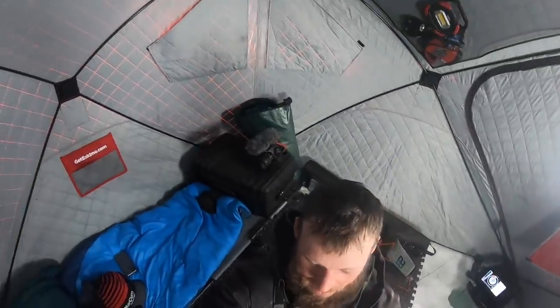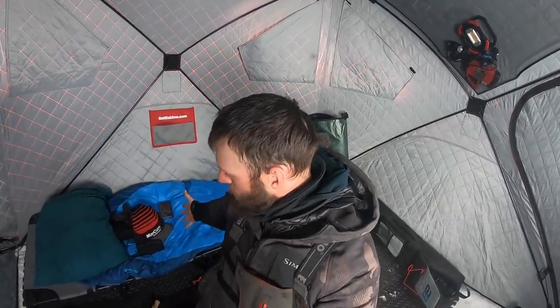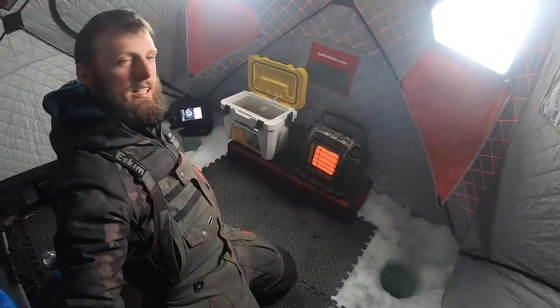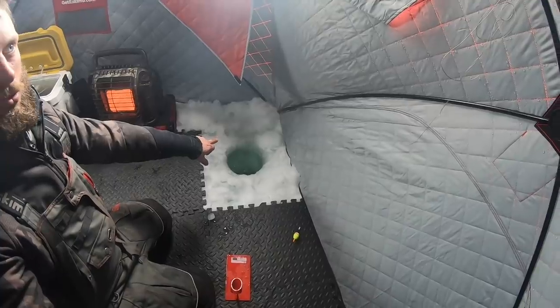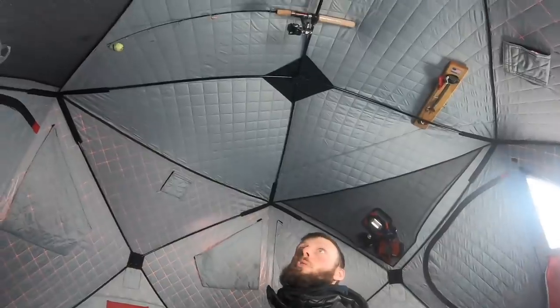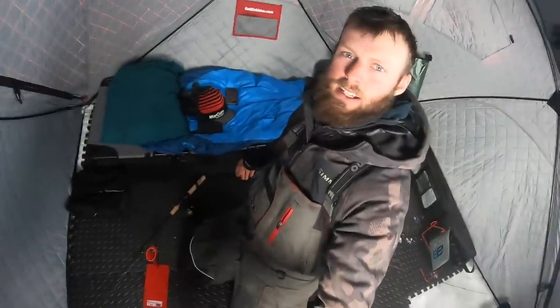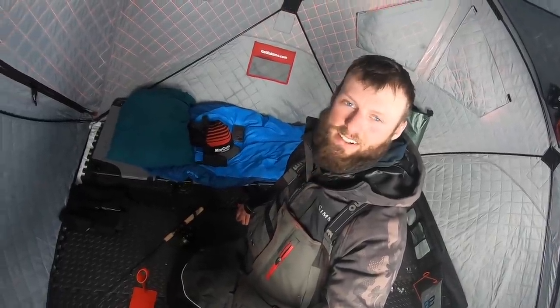Been set up for only a little while — fish on the ice and in the shack. Let me give you the quick tour: got the heater over here, jigging hole here, dead stick hole there. Food is all up in the ceiling, bunch of lights back there, more rods on the ceiling, and then the sleeping quarters over here — camera box, sleeping bag, cot. Should be a fun afternoon, evening, and nighttime bite out here.